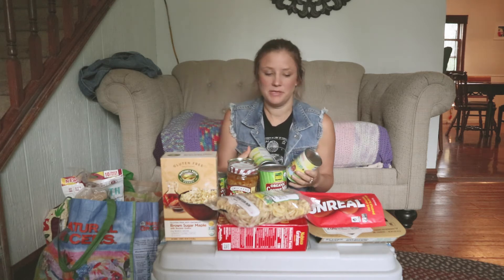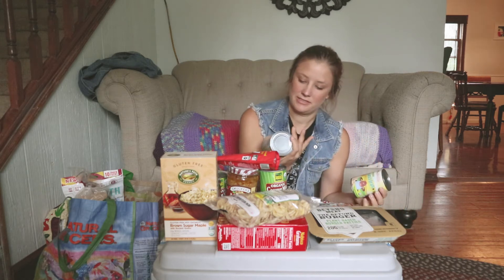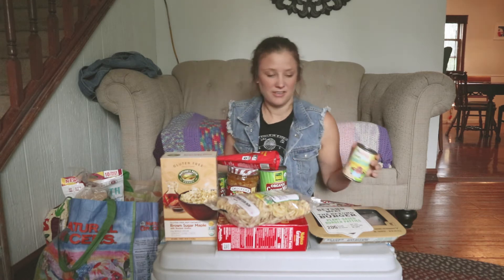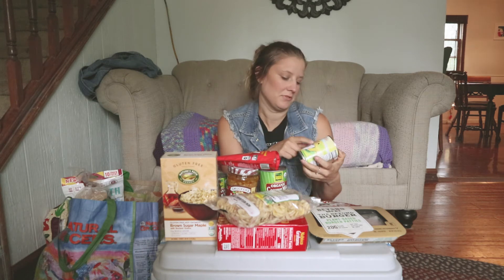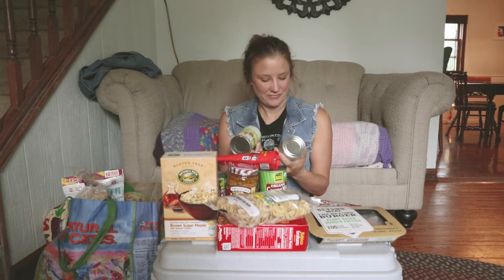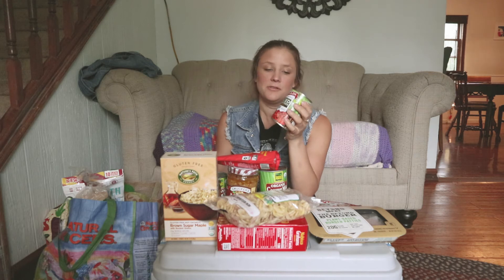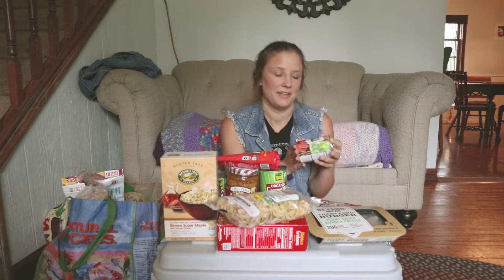We got a ton of beans — we're a big bean family. We got some black beans and some garbanzo beans. Natural Grocers now has a brand that's like 99 cents a can, which is great. We also have corn that'll be used for a tortilla soup recipe — we have a video on that, so check that out. And we have fire roasted diced tomatoes, which is literally a staple every time we go to the grocery store.